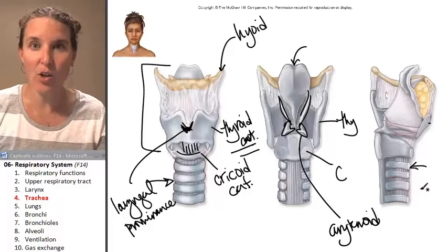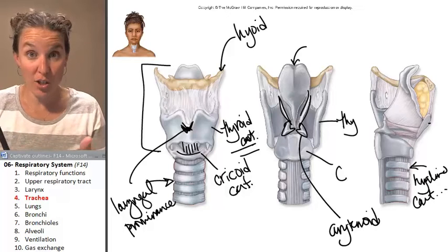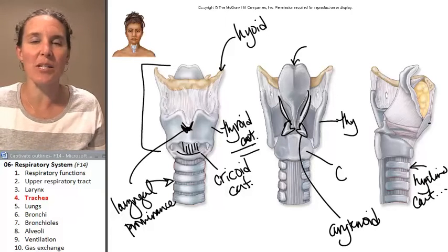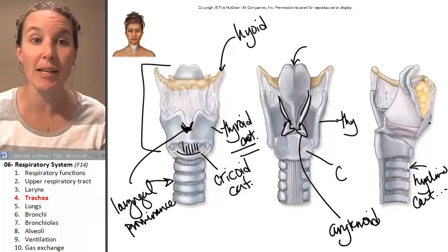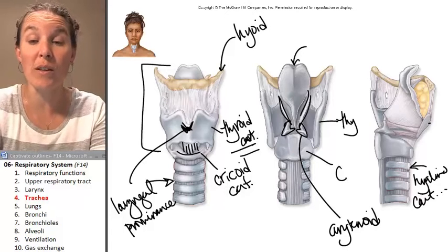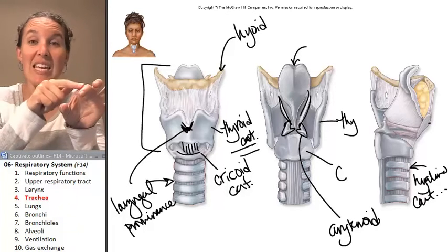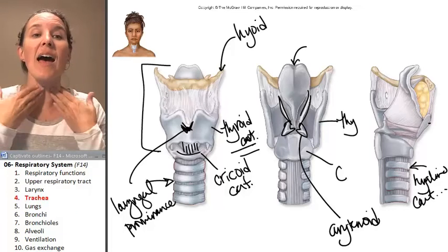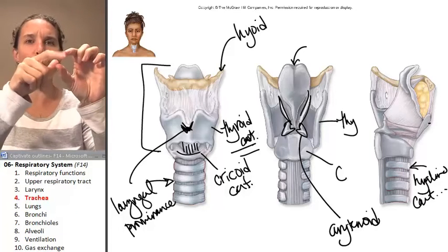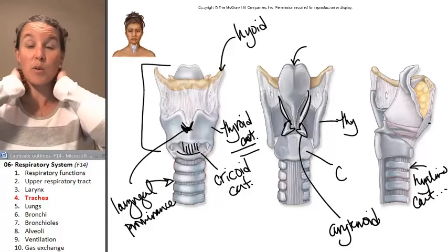It's hyaline cartilage. We're going to spend an entire day studying cartilage and bone tissue, so this is a little bit of a preview. We end up with these hyaline cartilage C-shaped rings, with the open-ended C part of the ring on the posterior surface.